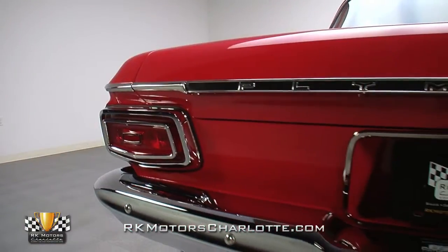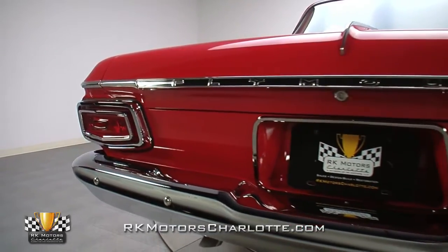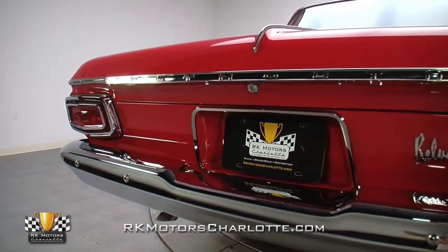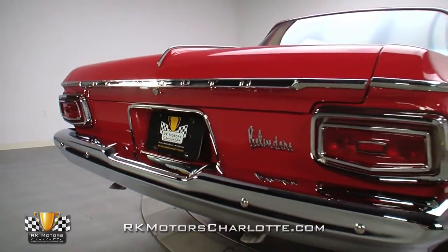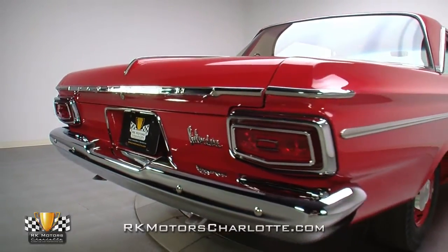Next, when a trademark aluminum front end was finally located, it was reskinned, thoroughly worked, and perfectly aligned with its new body, then covered in a wet-looking coat of correct Chrysler ruby red paint.